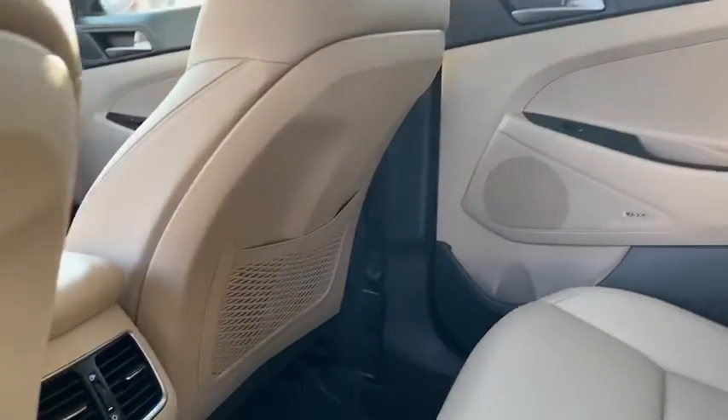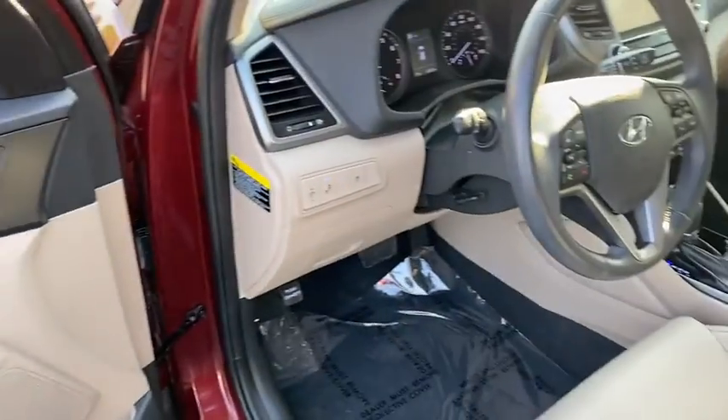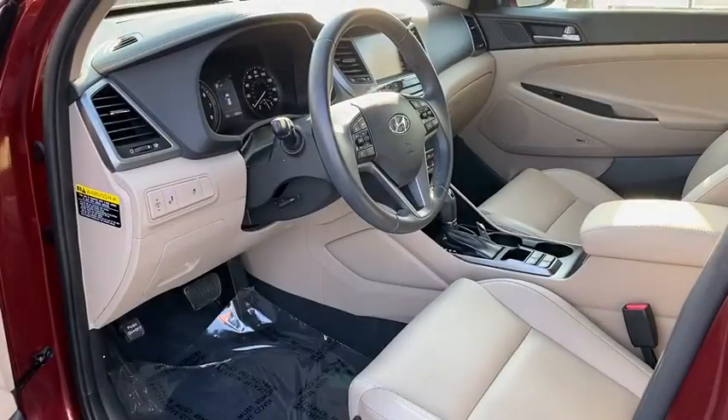Cruise control, aluminum wheels, AM-FM stereo radio, climate control multi-zone, climate control automatic, rear defrost, hands-free communication.